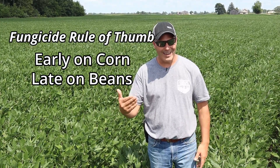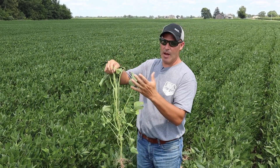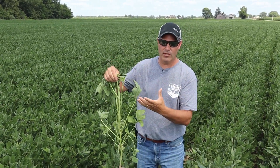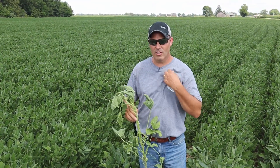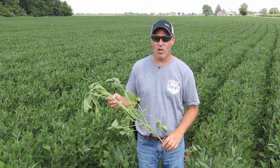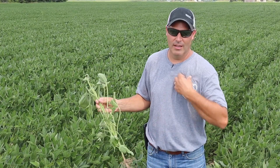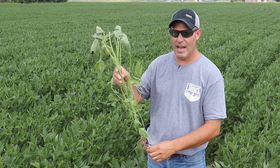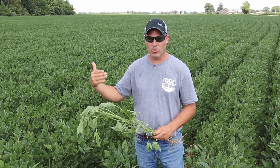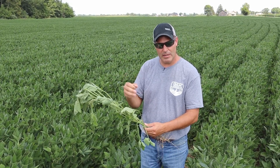If you go too early on beans, a lot of the new trifoliates are not protected, so there's no coverage on those — it's okay to drag our feet. Beans are healthy and there's really no disease starting. I've heard some reports of frogeye leaf spot, but we really don't have a lot of disease in beans right now. What the fungicide does is it delays maturity and maintains the plant greener longer — theoretically adding to your growing season. That's where you tend to see yield response, and it'll tend to build a bigger bean in the pod.